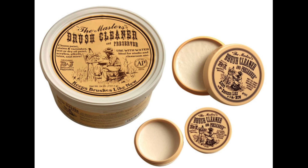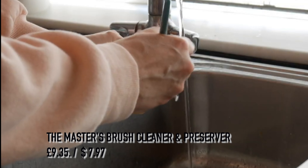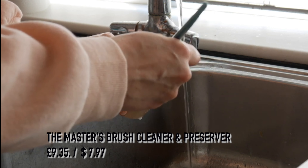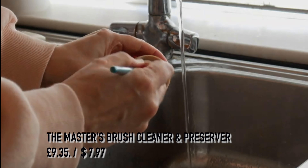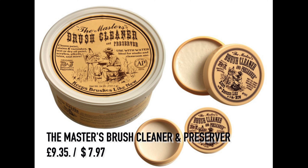Another great gift for a painter that uses any type of paint would be the Master's Brush Cleaner and Preserver. This is one of my staple items I use on my brushes and was included in one of my recent clips featuring my favorite art supplies for oil painting. It's so good at lifting oil off the brush and preserving the life of the paintbrush. The price in the UK is £9.35.